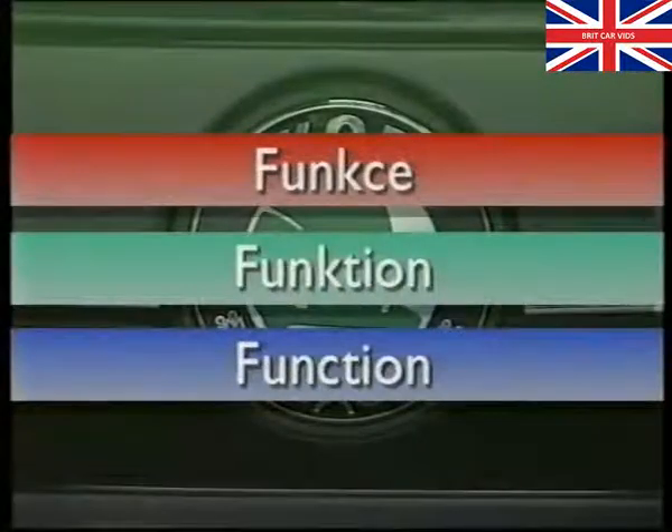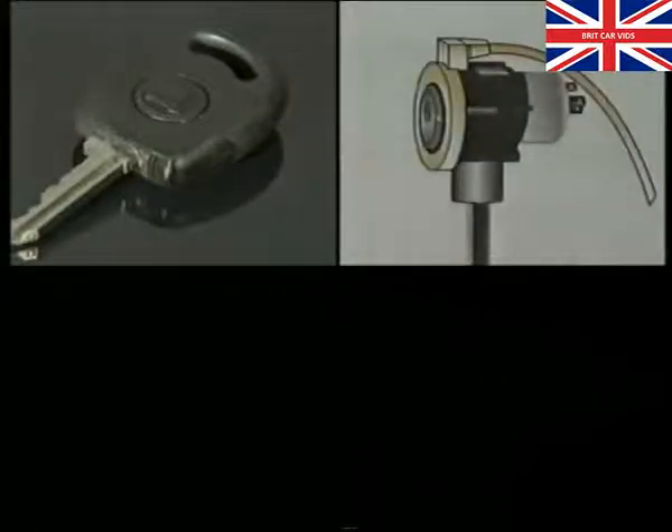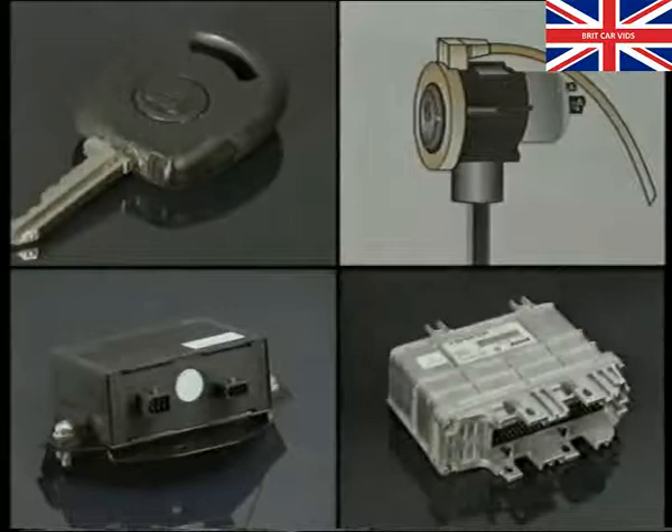The immobiliser comprises an ignition key with integrated transponder, an inductive reading coil which fits around the steering lock, an immobiliser control unit, and the engine management control unit.